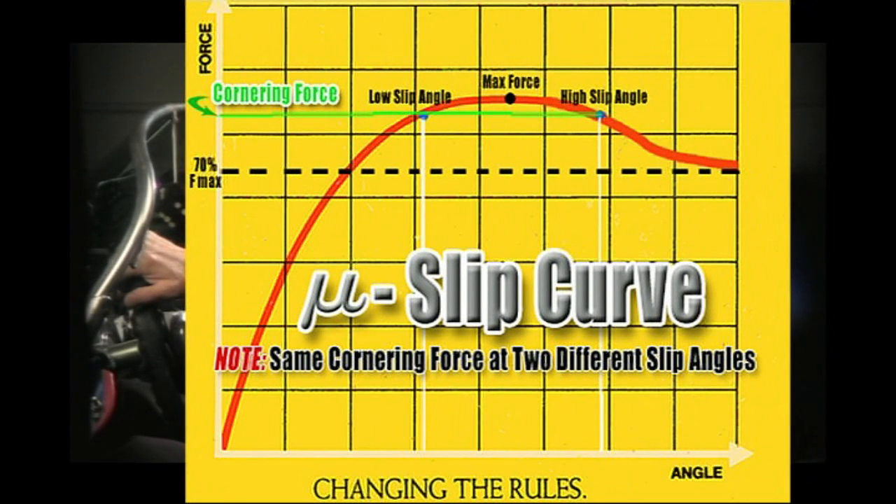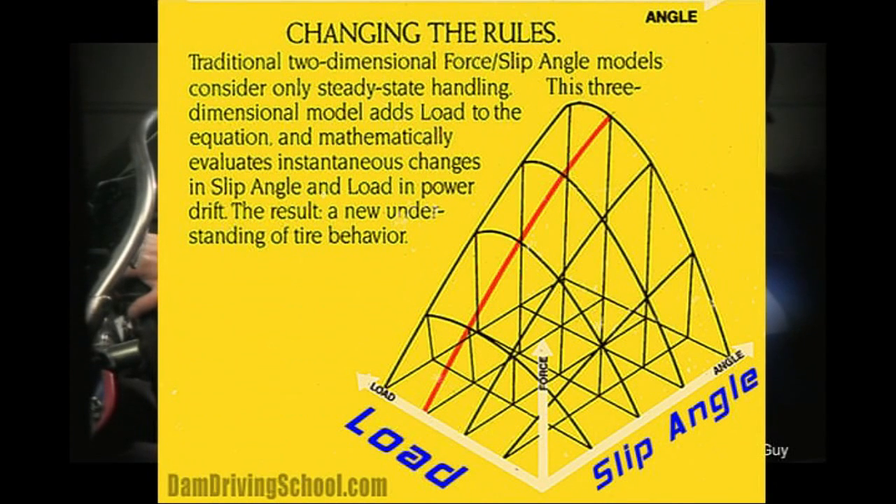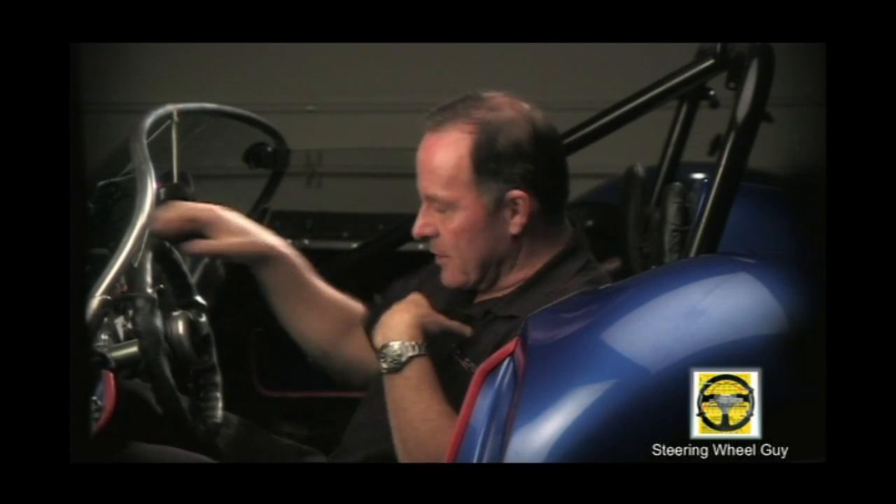It just so happens that the tire also has another parameter that follows that, and that's load. Obviously you put more weight on something, the harder it is to try to pull something out from underneath it. And there comes a point where the coefficient of friction changes once the tire gets overloaded, and that also happens to follow a bell curve.